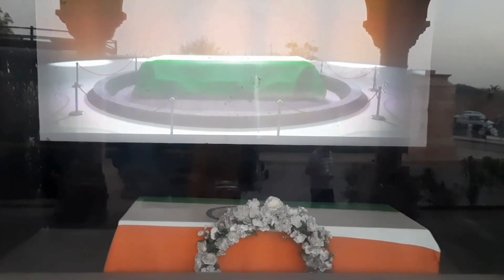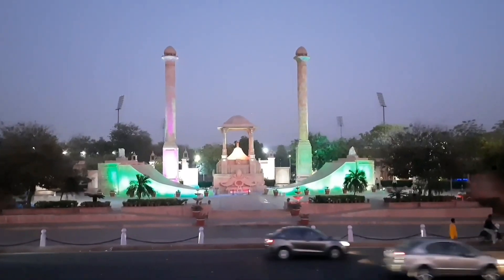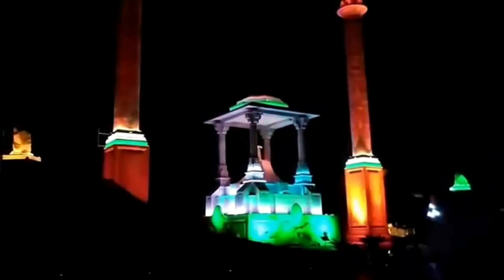All the detailed video links are in the description — please click and watch them. The light and sound show begins and everything lights up in the colors of our national flag.